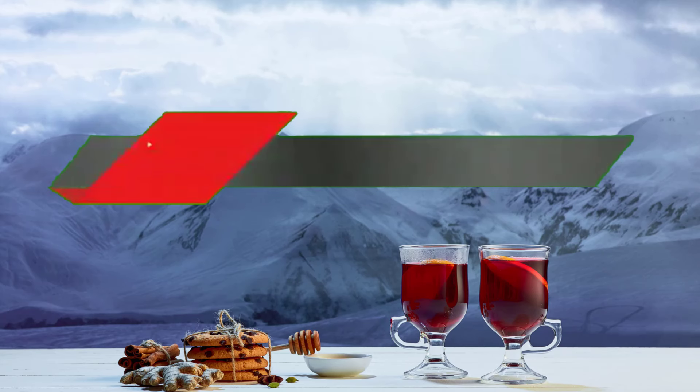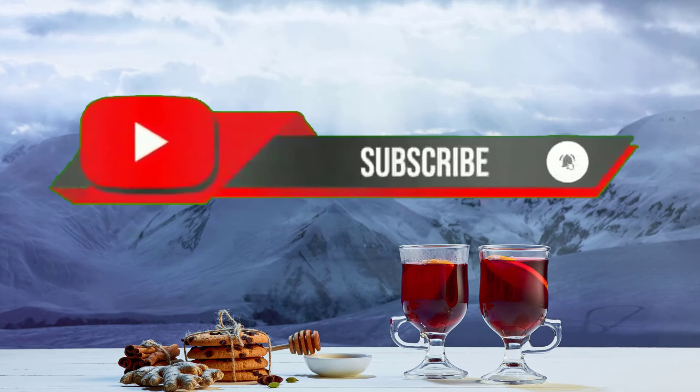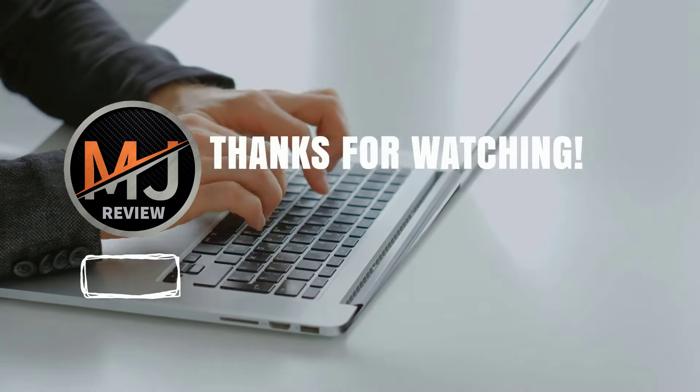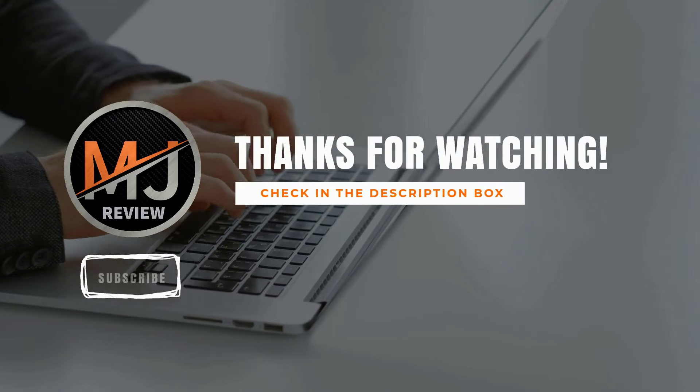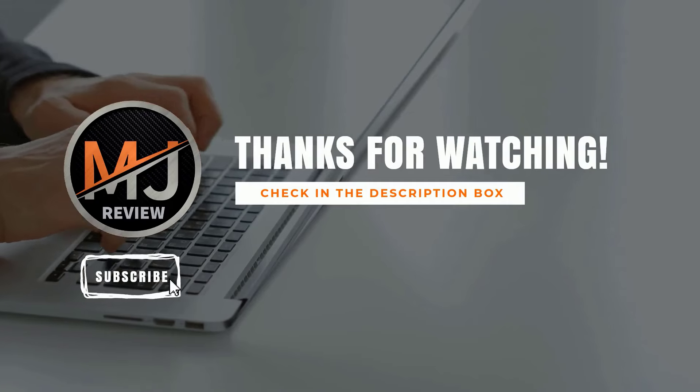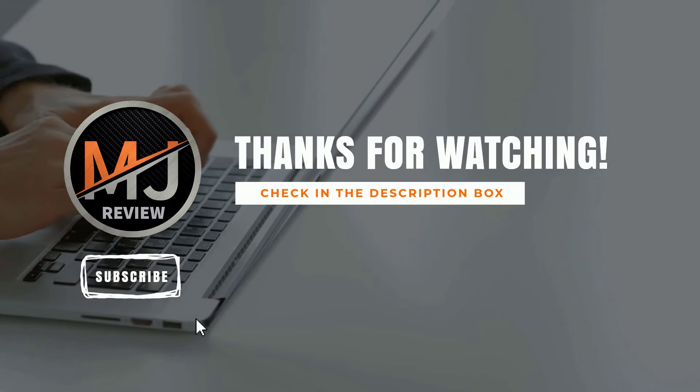That's all from my end. I make helpful videos daily, so do subscribe to my channel. If you want to know product details or prices or need any other kind of information, please comment below. Stay updated with our cool products, as it will make your life much easier.